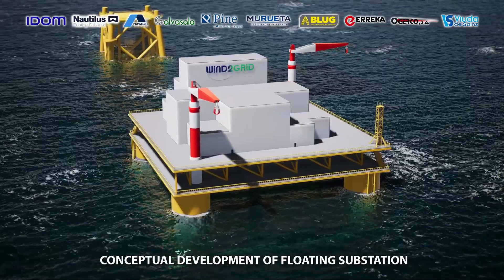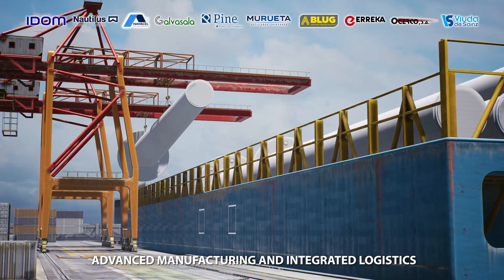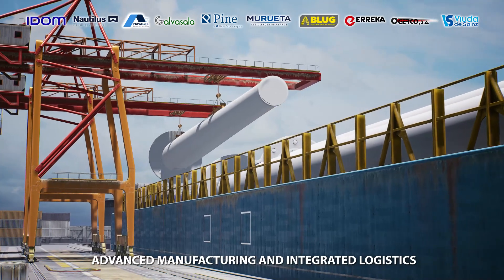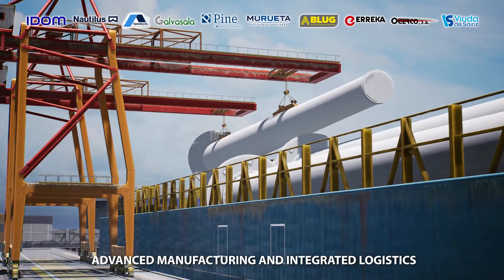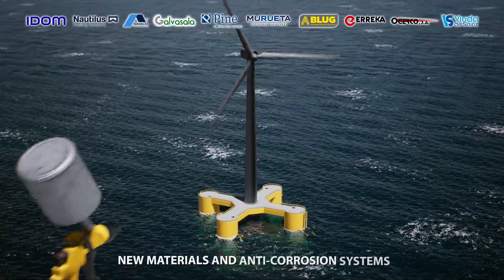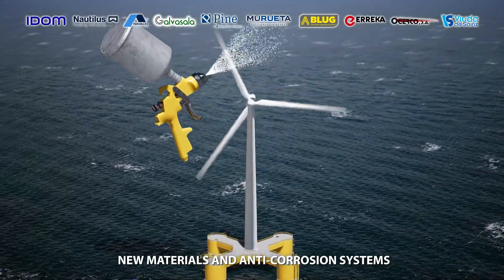The third area is to develop an innovative solution for a floating substation based on the previously analyzed design conditions, considering the topside of a regular offshore substation and the floater design of Nautilus, and to demonstrate the technical and financial feasibility of manufacturing the topside and the floating substation, including transport operations.